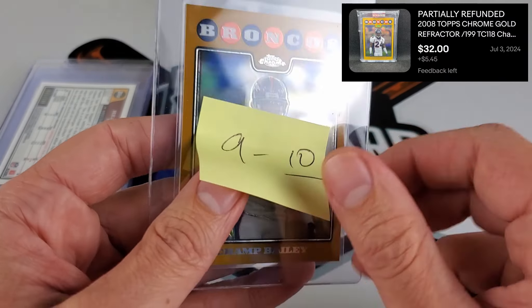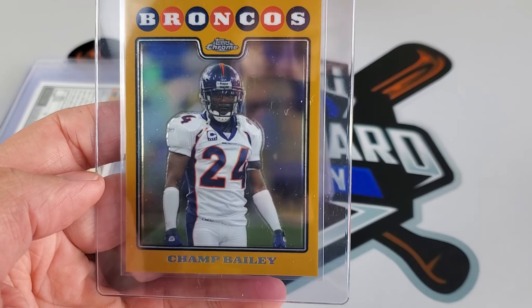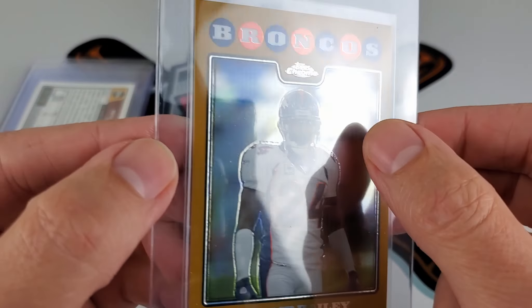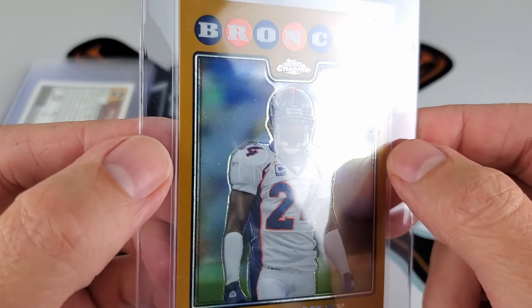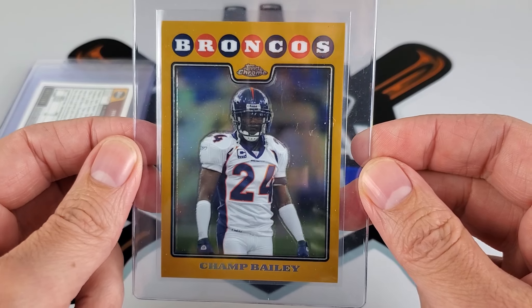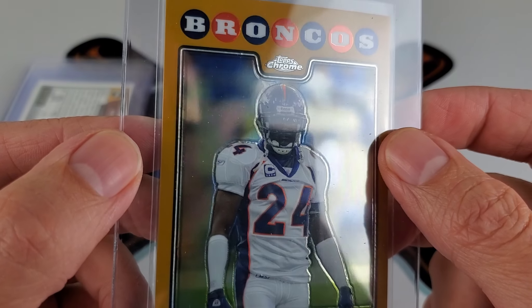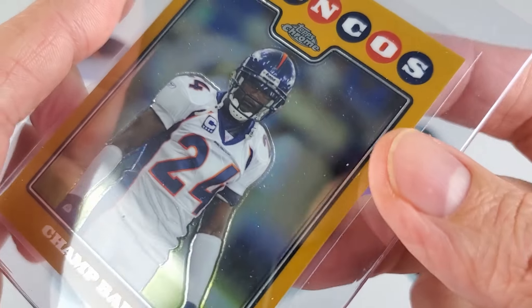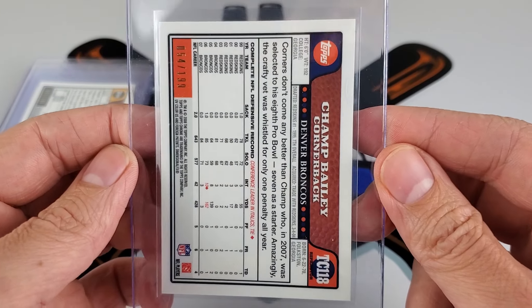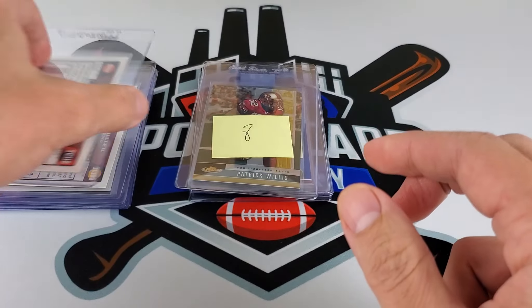This third gold refractor I've actually graded before and hit it at gem. Looking at it now it's a little off-center to the right, but I'm still favoring the ten side. There were no scratches or anything — everything you see is from the card saver or sleeve. I use brand new sleeves so I would have caught something like that. Hopefully this checks out with a nine or ten.